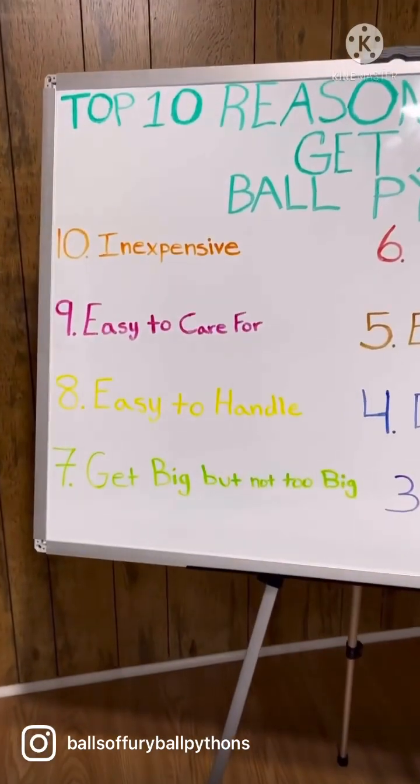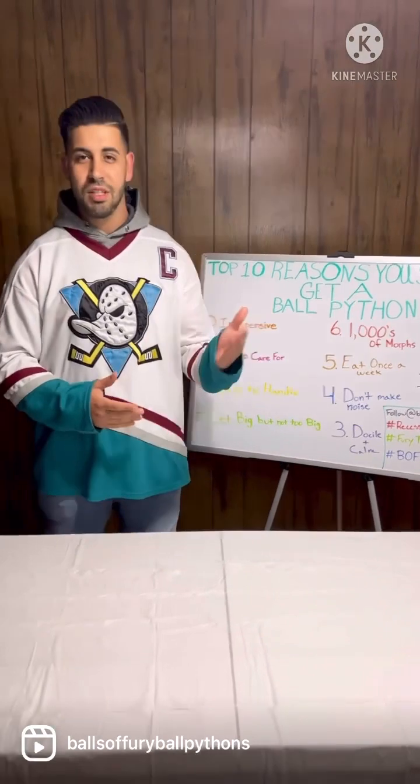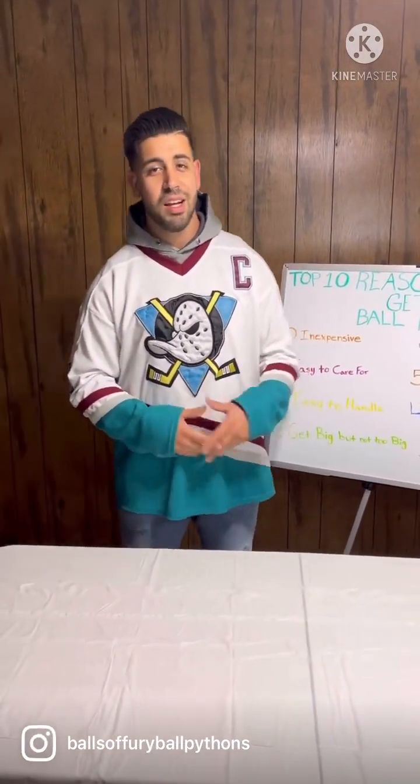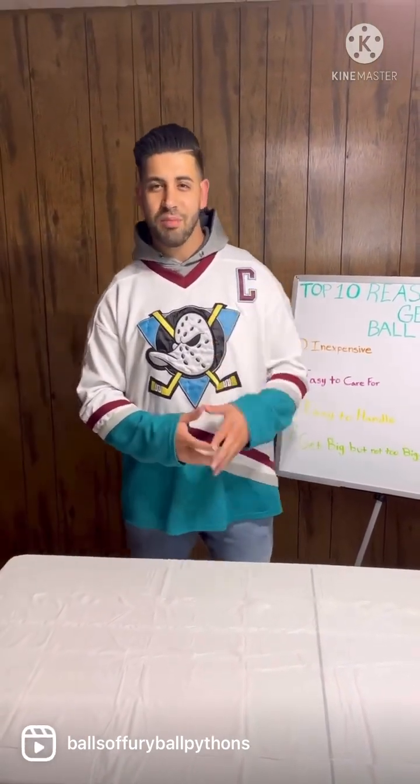You can get a normal ball python for as low as 20 dollars. If you want to get something cool that looks different, there are tons of morphs out there that you could choose from. They range anywhere from a hundred dollars all the way up to tens of thousands of dollars, so it just depends on how big your budget is.